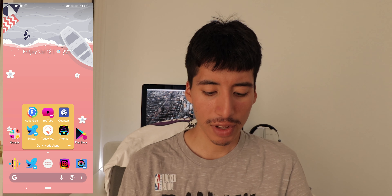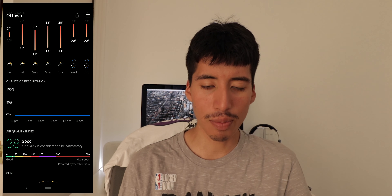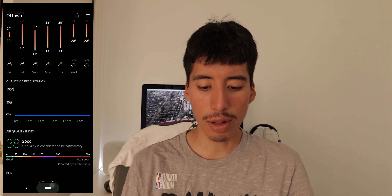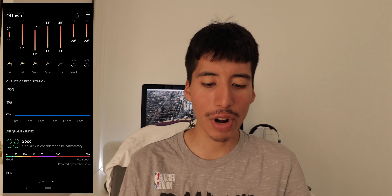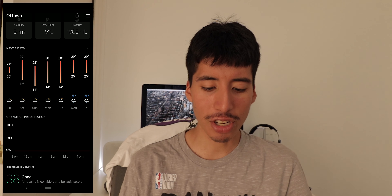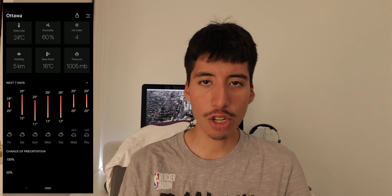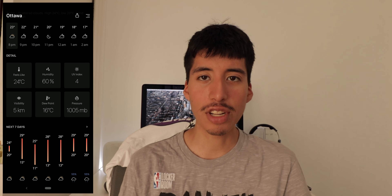Next we have Today Weather. Today Weather is an awesome weather app, and dark mode is, by default, already the main way to use this great weather app. I just like how it looks — the icons and everything — and how it matches really nicely with dark mode. The icons just pop and there's not that much distraction going on, which is just fantastic.